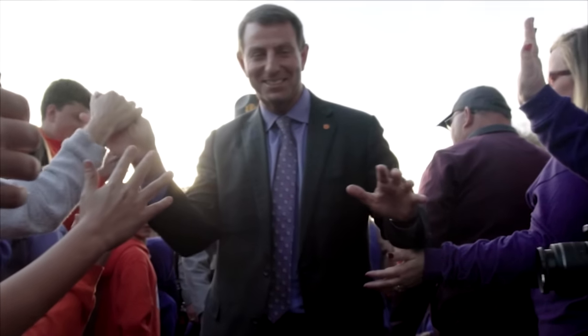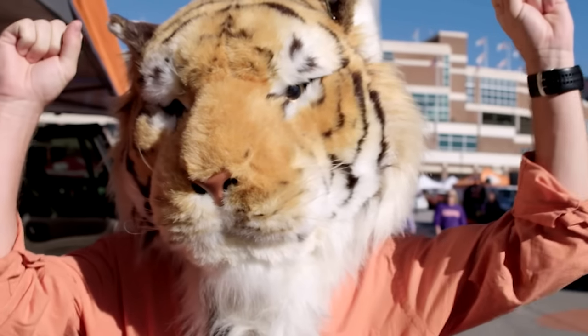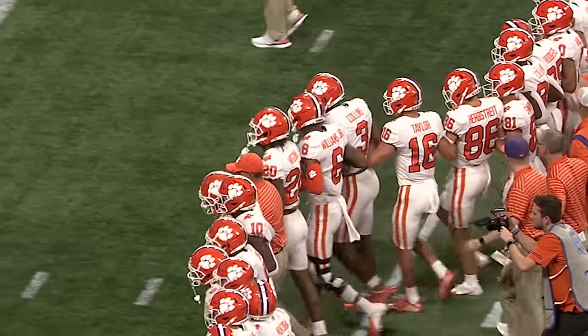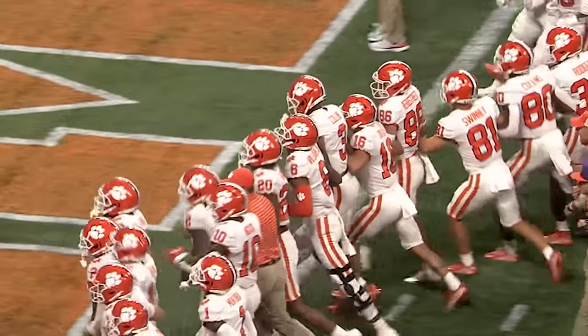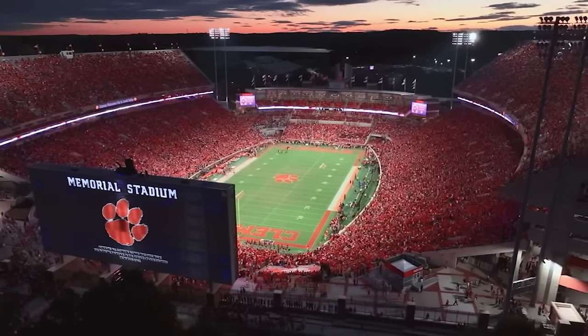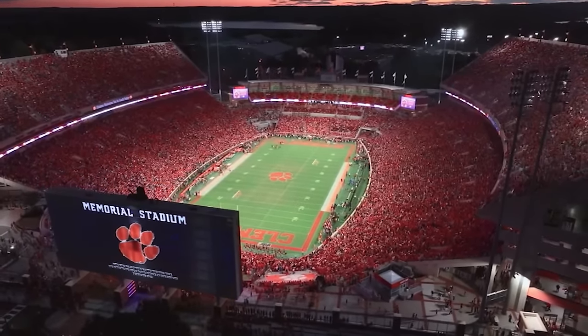Auburn and LSU do a Tiger Walk too. But Clemson's Walk of Champions is different than Alabama's since it takes place inside the stadium in full uniform. Memorial Stadium specifically is where we find the rest of their interconnected rituals.